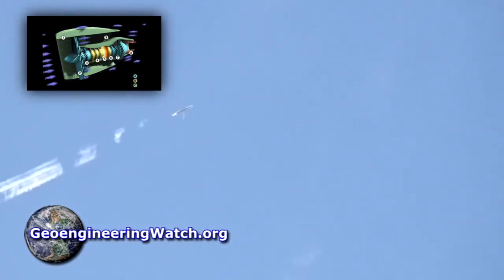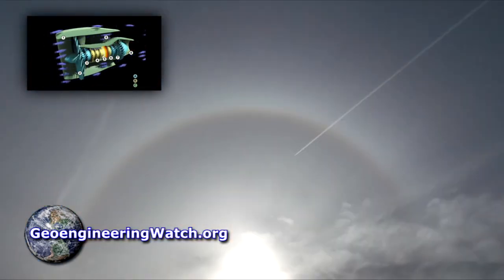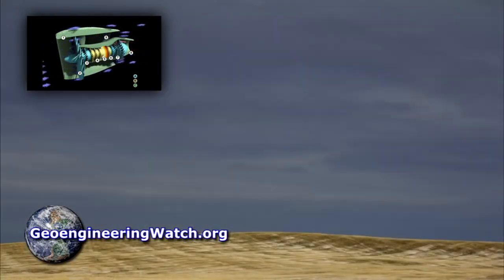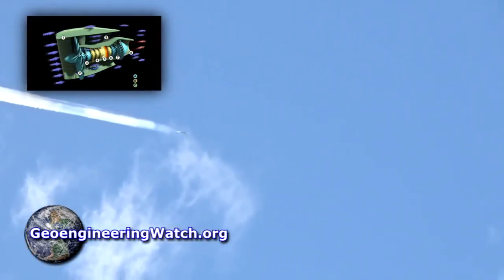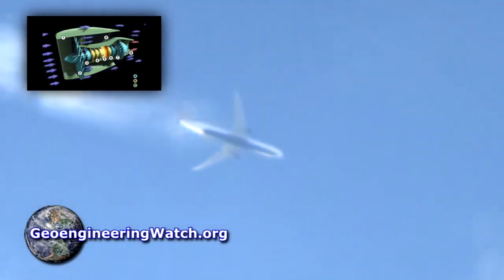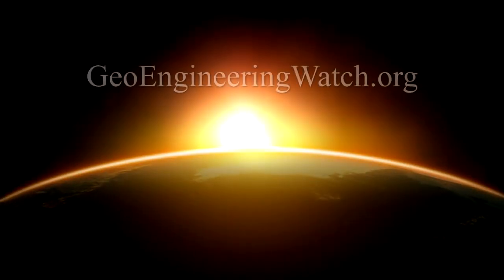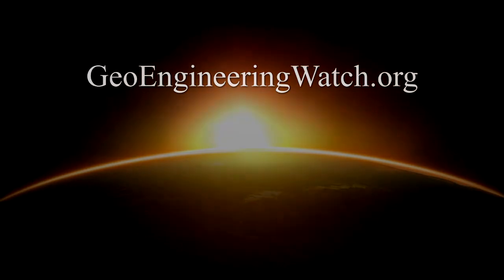Even if you don't see spraying going on — if there are cobweb-like undefined wispy clouds, silvery white skies, or featureless cloud canopies — all are tell-tale signs of atmospheric spraying going on. Climate engineering is decimating our biosphere, contaminating the entire planet, and making an already bad global warming scenario far worse, not better. Make your voice heard in this fight while there is yet time. If we are to preserve any part of our planet's life support systems, climate engineering must be exposed and halted. This is Dane Wiginton with geoengineeringwatch.org.